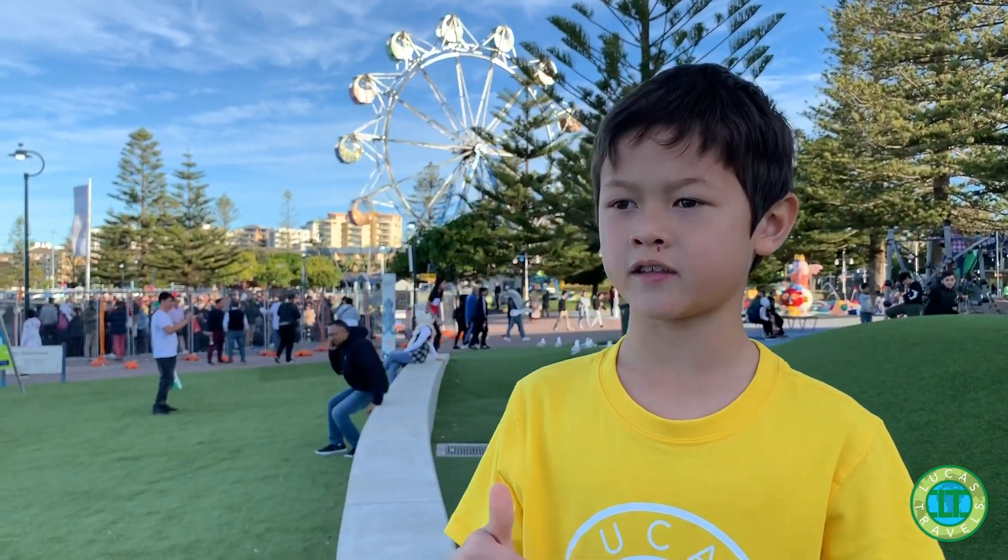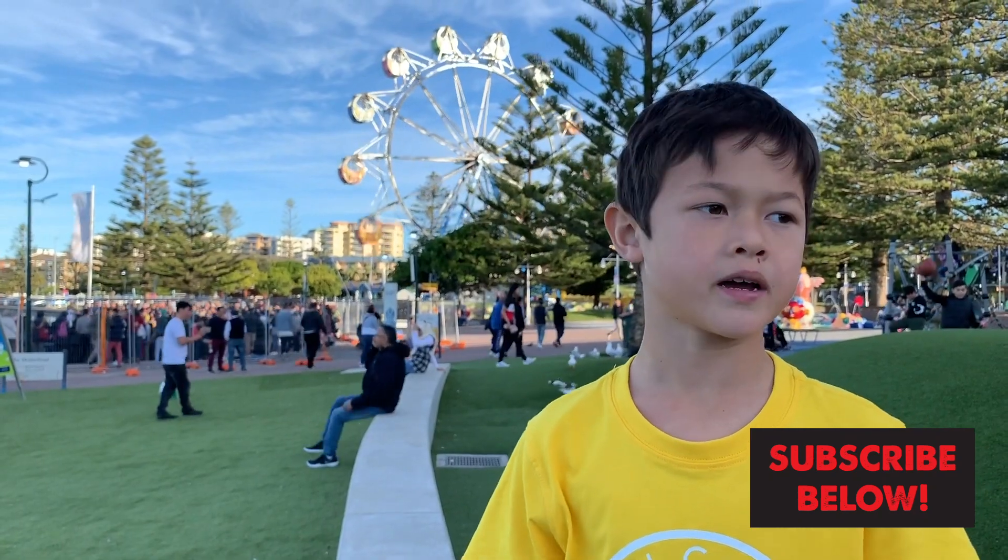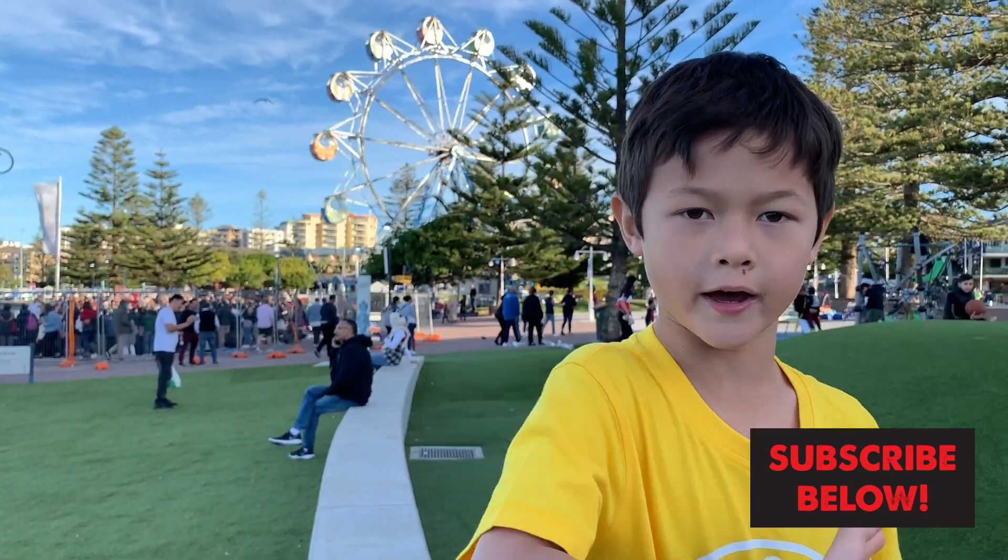So if you liked it, subscribe and leave a comment down below and give a thumbs up. Bye!